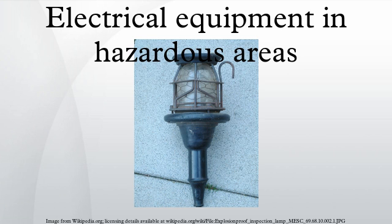Class I, Division 1: where ignitable concentrations of flammable gases, vapors or liquids are present continuously or frequently within the atmosphere under normal operating conditions. Class I, Division 2: where ignitable concentrations of flammable gases, vapors, or liquids are present within the atmosphere under abnormal operating conditions. Class II, Division 1: where ignitable concentrations of combustible dust are present within the atmosphere under abnormal operating conditions. Class III, Division 1: where easily ignitable fibers or materials producing combustible flyings are present within the atmosphere under normal operating conditions.